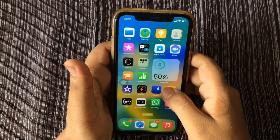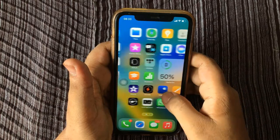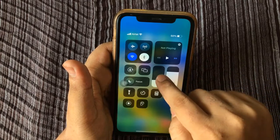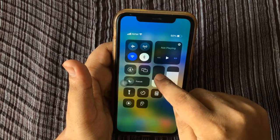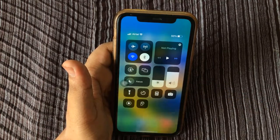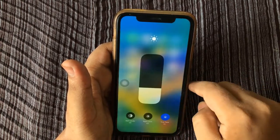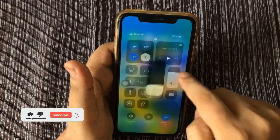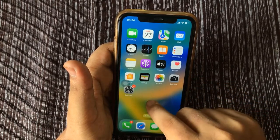Tip number one: dim your iPhone screen. If your iPhone keeps losing charge, dim your iPhone brightness to save battery. Open the Control Center by swiping down from the top right corner of the screen. If your iPhone has a home button, swipe up from the bottom of the screen instead. Tap and drag the brightness slider toward the bottom, or as near to the bottom as you can go and still comfortably read your display.